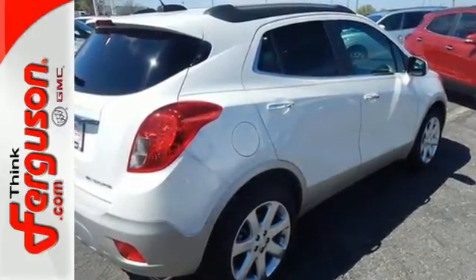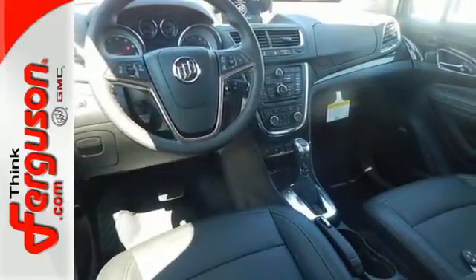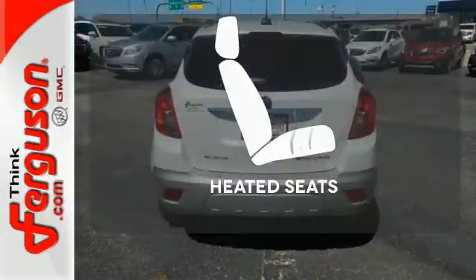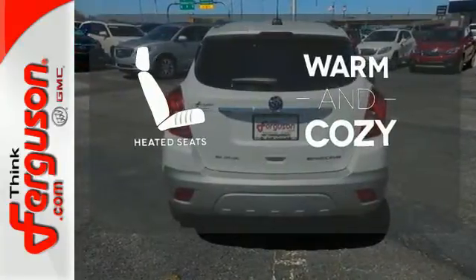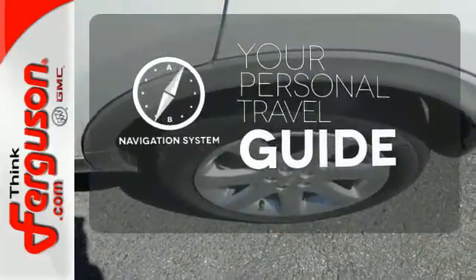Add smart features like Buick IntelliLink and OnStar with 4G LTE and built-in Wi-Fi hotspot, and this Encore is your perfect driving companion. Wrap yourself in the comfort of heated seats. It comes with a navigation system to easily guide you to your destination.